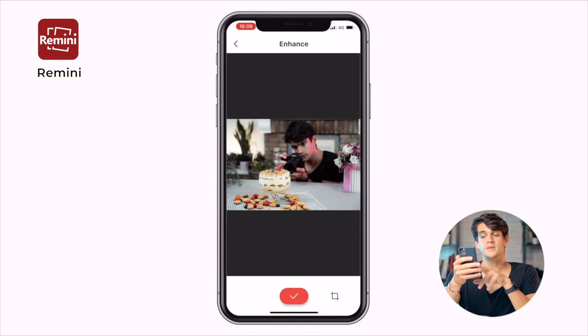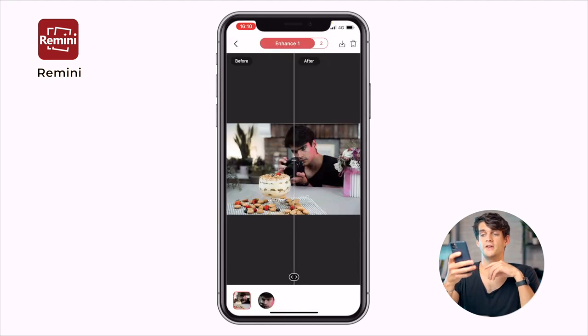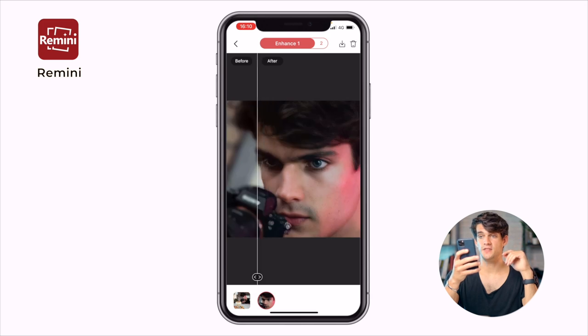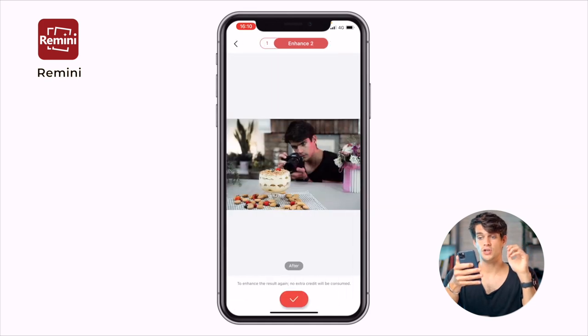So as you can see, when I took this photo the tiramisu was in focus but I was not. You just click okay, wait a little bit, and there you go — you get the result. The before and after — look at my face, insane! Let me show you zoomed in: this is the after and this is the before. It's pretty damn good.